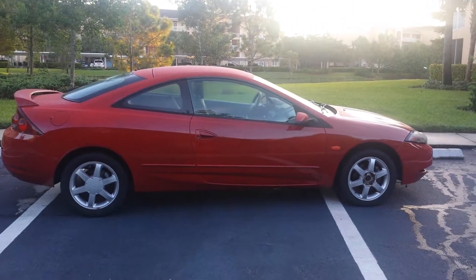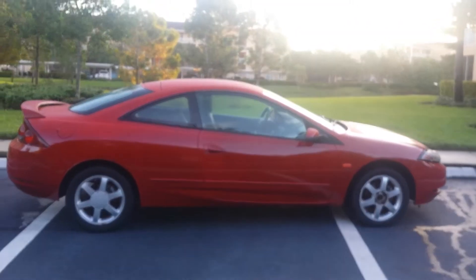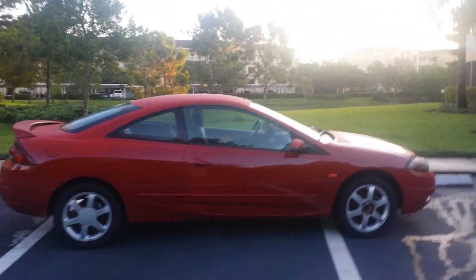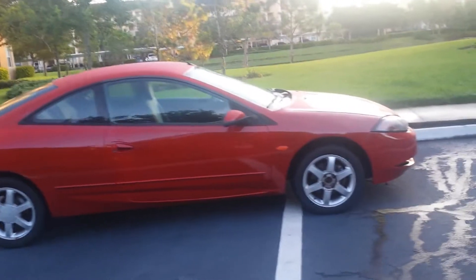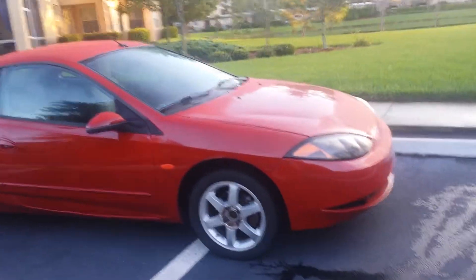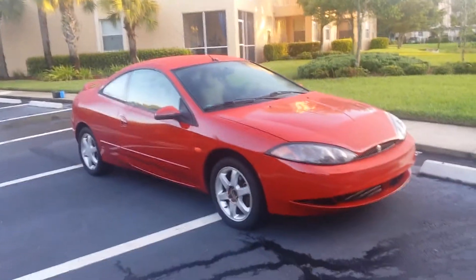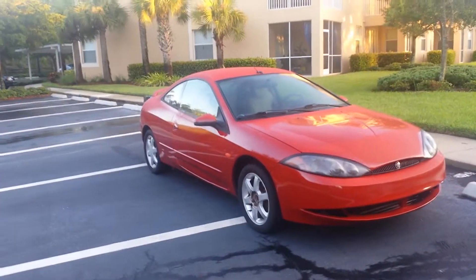This is Dave and I'm here with this 2000 Mercury Cougar. Beautiful ruby red, brand new paint job. This car has been kept in great condition. Every single button on this works. It is a Florida car.